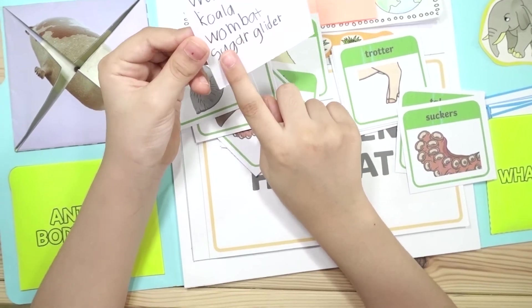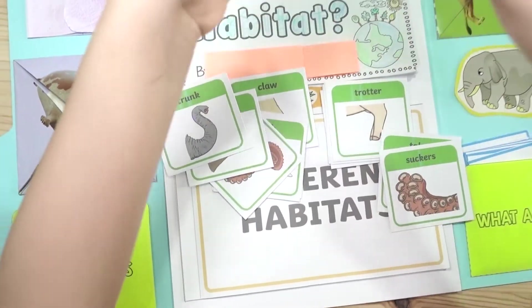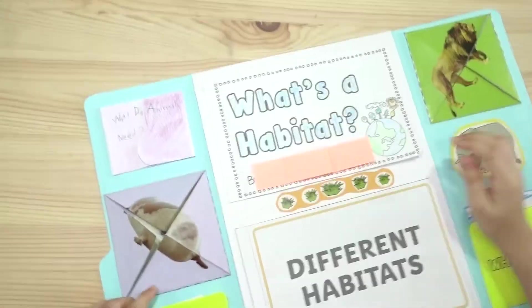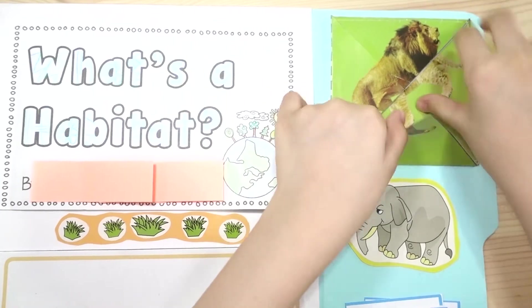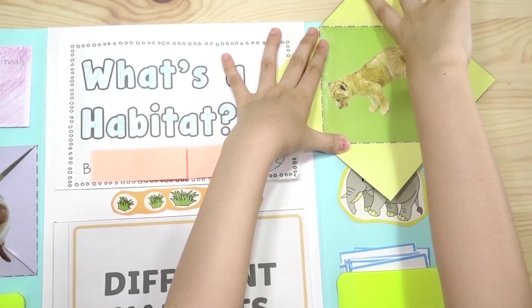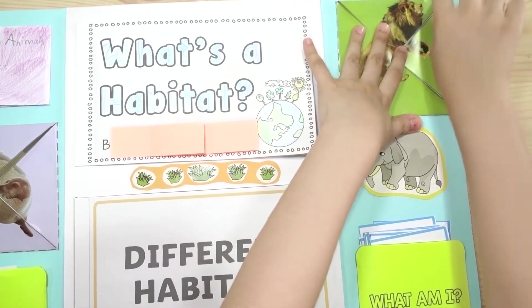Wallaby, koala, mamba. And this is a grown-up lion and the cub. This one is a boy because you can see the mane.